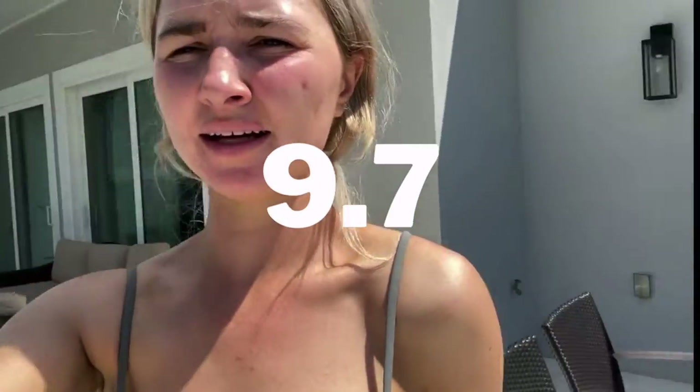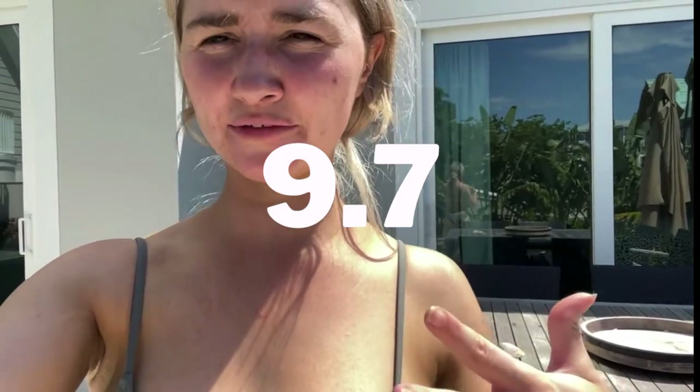This is another self-tanner that just faded away. My only con is that it's really not that dark — I would say this is like medium dark, and I left this on for like 12 hours, so this is really as dark as it was going to get. Still beautiful. I give it a 9.7 out of 10. It is a professional solution and it's 40% off.